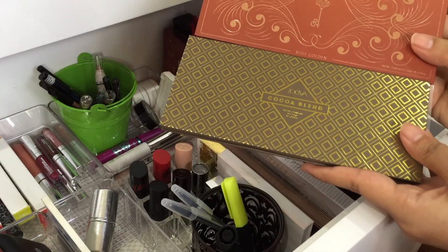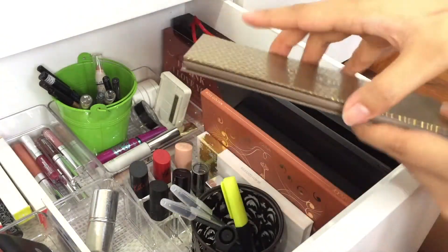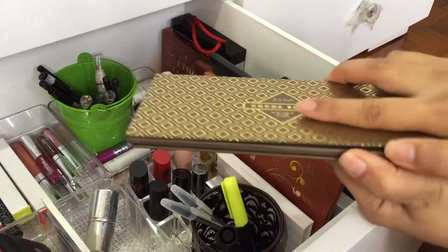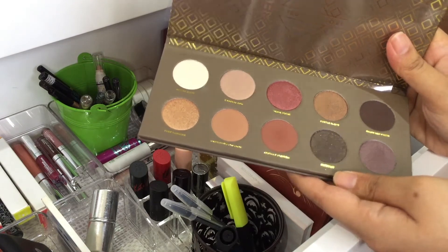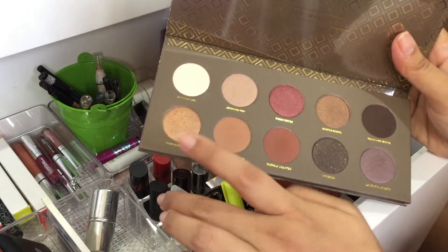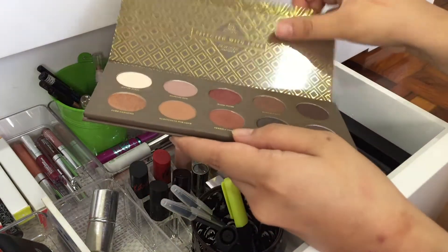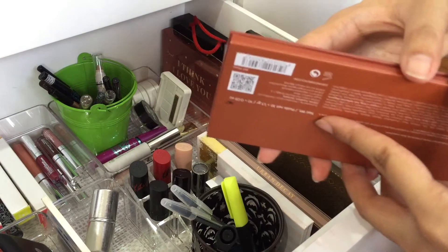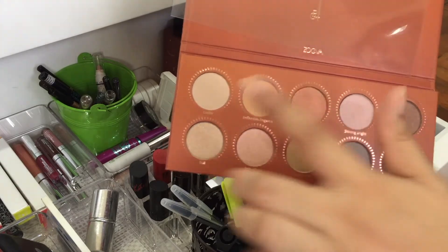Next I have my two ZOEVA palettes — I love them and plan on getting more. The first is the Coco Blend palette, which I think is the most famous ZOEVA palette because you can do a decent all-matte shadow look, with some pops of color and a section for a smoky eye look. The other ZOEVA palette is the Rose Golden palette, which has mostly shimmer shadows except for three matte shades.